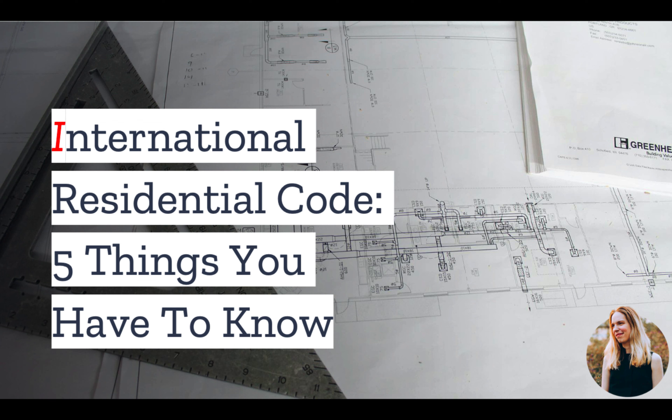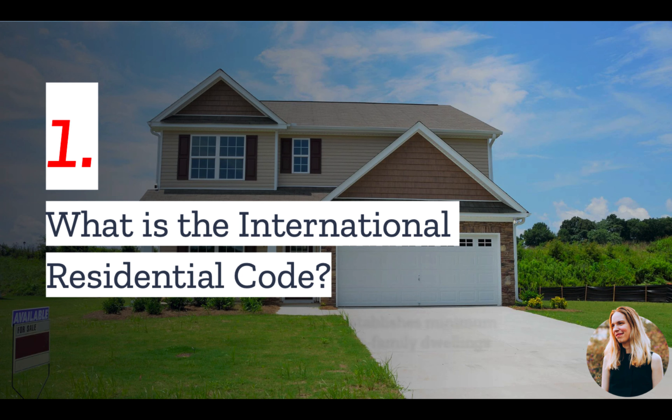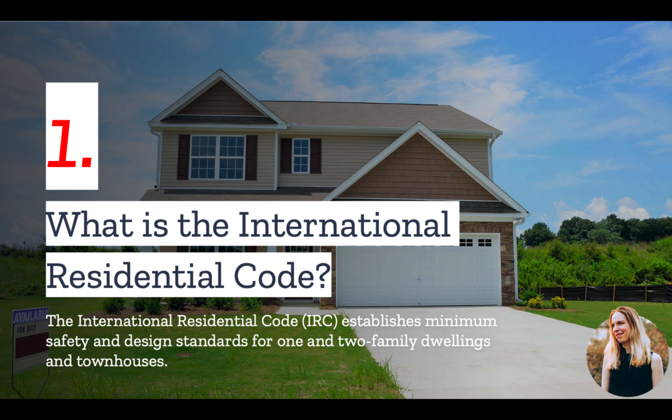But first, if you plan to build a house, chances are you will have to comply with the International Residential Code. And in today's video, we have the top things you should know. Number one, what is the International Residential Code? The International Residential Code, or IRC, is a comprehensive, standalone residential code that establishes minimum safety and design regulations for one- and two-family dwellings.